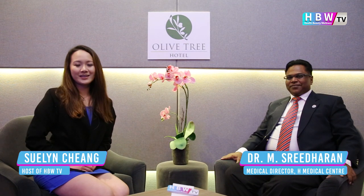Hi, I'm Sulin with HBW TV. In today's society of bubble milk tea and other sweet delicacies, diabetes has become somewhat of a common occurrence. With me today, I have Dr. Sri to talk about diabetes and its relation to wound healing. Thank you for joining us today.